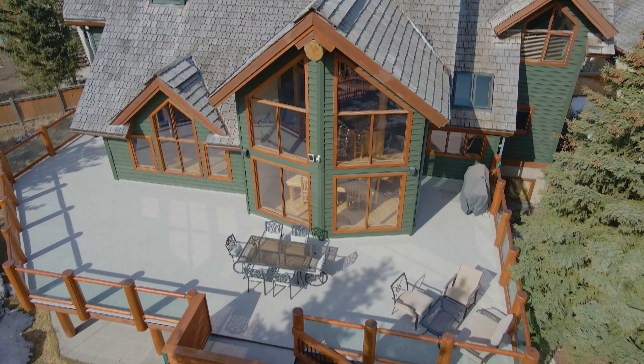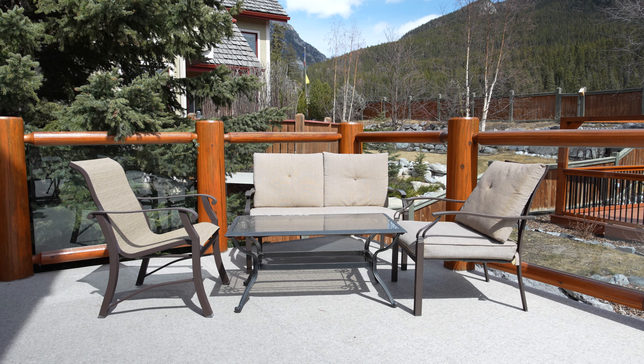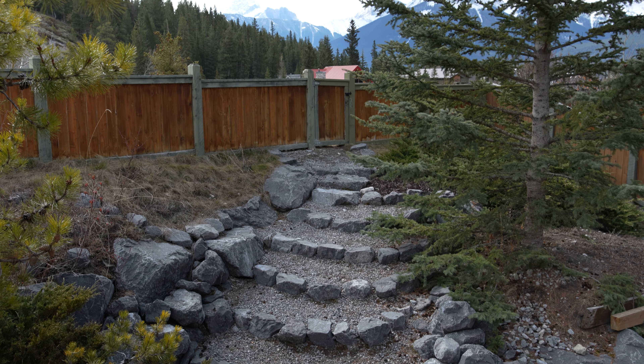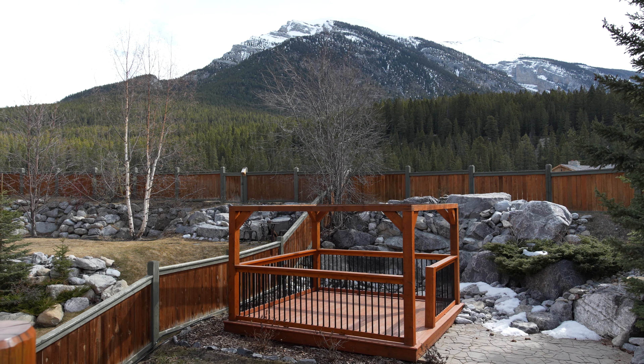Just off the main floor — off the dining room and the living room — you can access this incredible deck. It's awesome for hanging out and looking at the mountains. It's very private, and the backyard is fully fenced. We've got a fire pit and a gazebo so you can enjoy the whole backyard in perfect privacy.